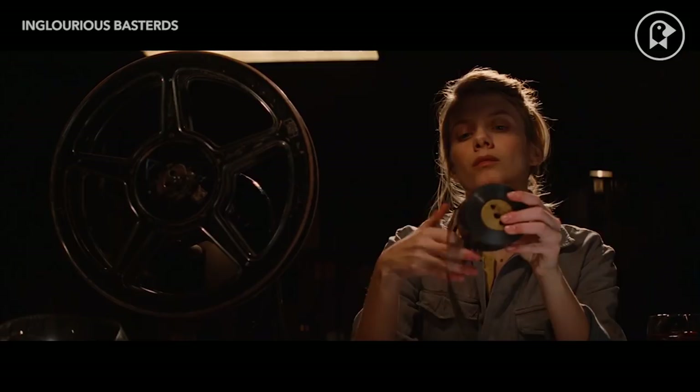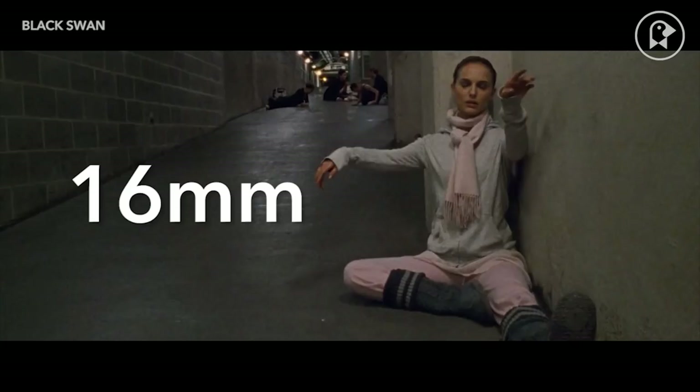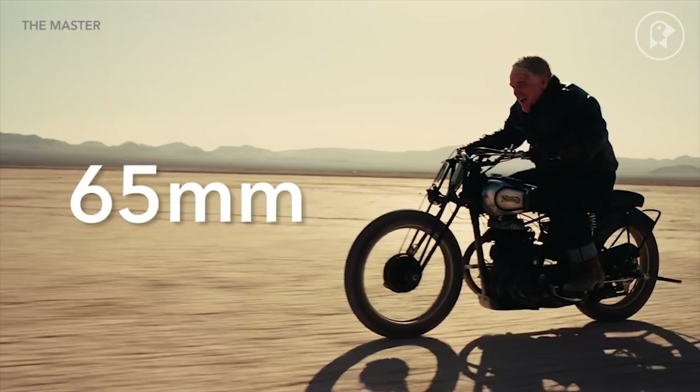Today there are just a few major gauges of film. We have 16mm, the very common 35mm, and the much less common 65mm.